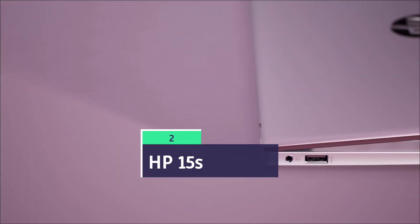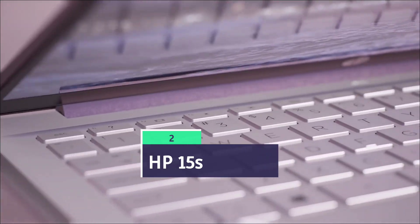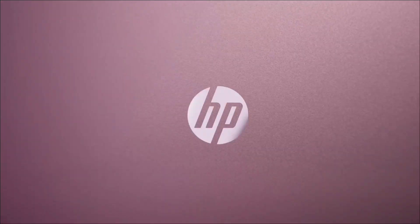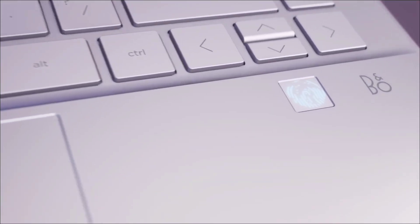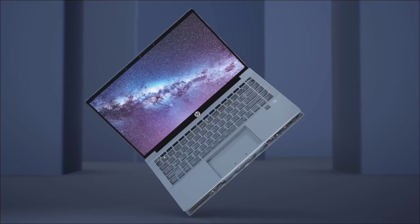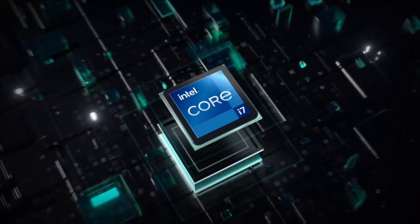The next laptop on the list is the HP 15s. The HP 15s is powered by an Intel Core i5 13th generation processor, 16 GB of RAM, and 512 GB of SSD — all these high-end specs at a low price. The laptop also comes with a 15.6 inch full HD micro-edge design display that is very attractive.